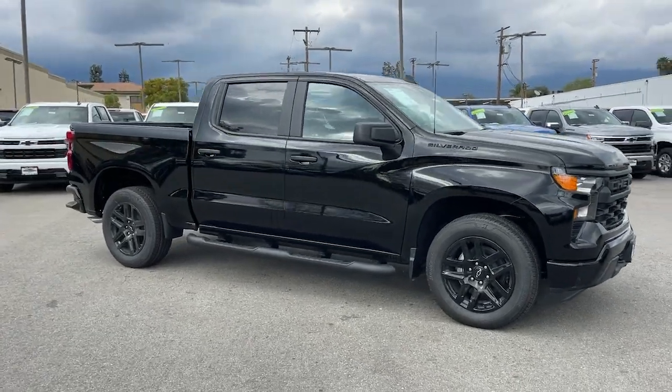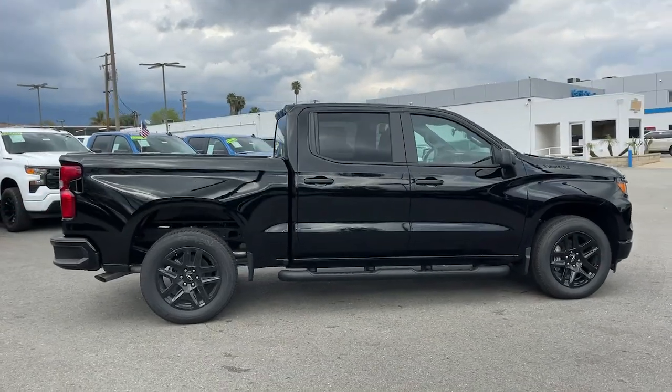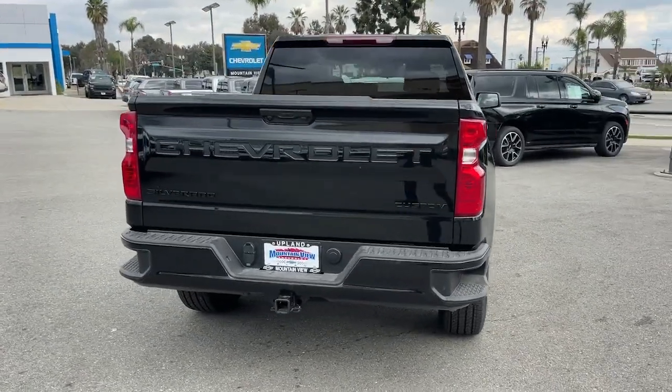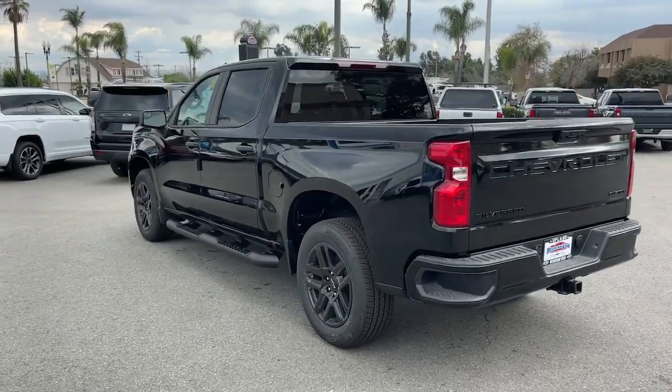Enjoy the view of this 2024 Chevrolet Silverado 1500. Stay connected on the worksite in the full-size Silverado 1500 pickup. Its smooth, agile ride keeps you comfortable while its rugged strength gets the job done.